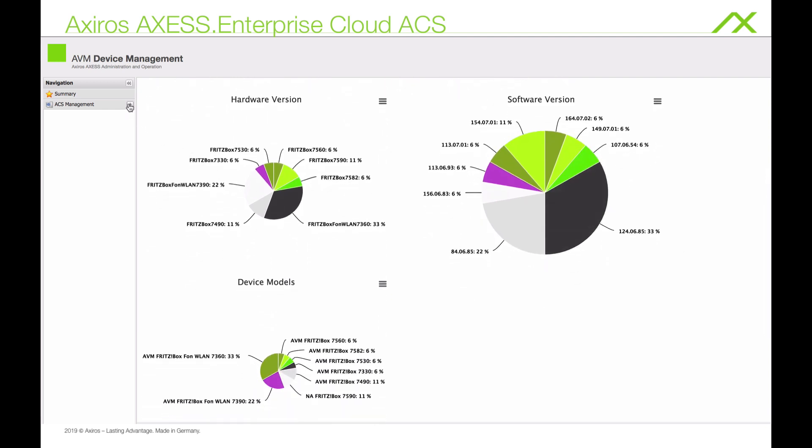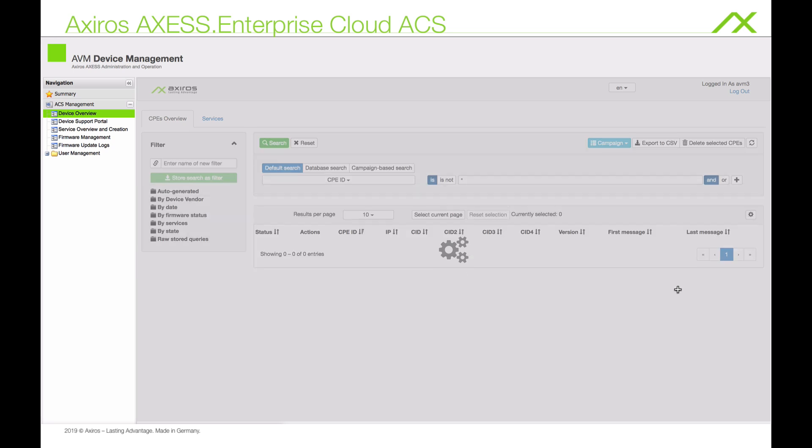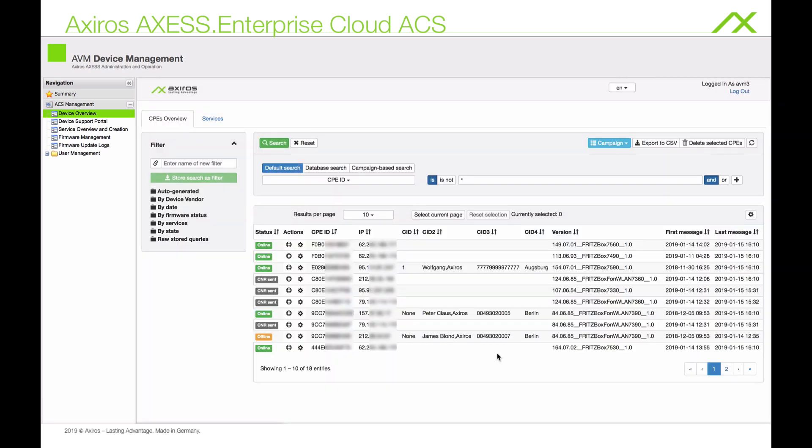Whether your routers are in one place or spread globally, this will give you an overview of your device population and the states they are in. Of course you can filter or sort the view. For all devices you see, for example, the IP, time of last ACS contact, or the four available identifiers — these can be whatever you choose: an employee name, ID of a store, or office building address, anything you name it.